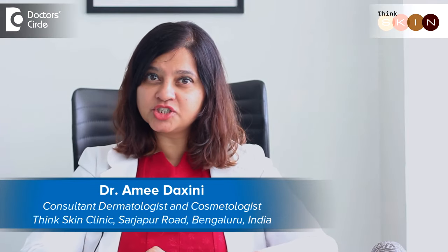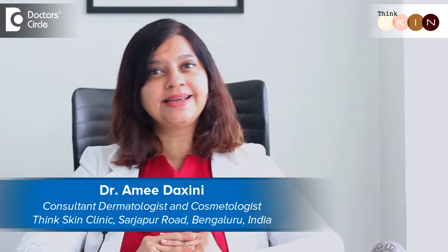Hi, my name is Dr. Amit Dakshini. I'm a dermatologist and I practice in my clinic called Think Skin Clinic in Bangalore. I have done my MD from JJ Hospital in Mumbai and I'm a very ardent aesthetic dermatologist because I believe in less is more.